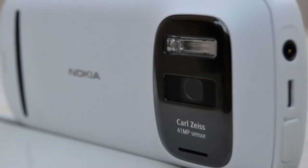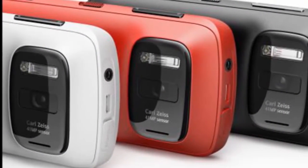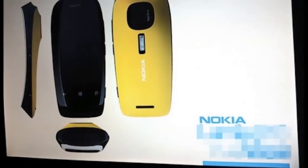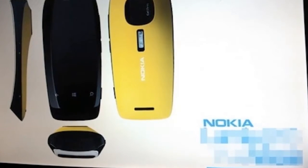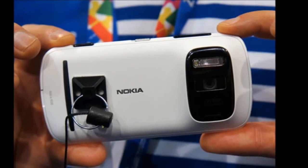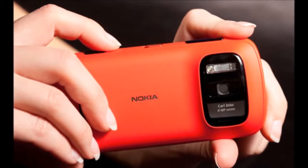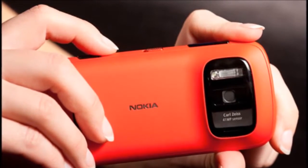The PureView 808 uses Nokia's highest-performance Carl Zeiss optics to date, and their brand new pixel oversampling technology called PureView. PureView uses oversampling to combine up to seven pixels into one pure pixel, eliminating the visual noise found on other mobile phone cameras. Complementing that is a 3x optical zoom, full HD video, and Nokia's rich recording, which is said to provide CD-quality recordings.